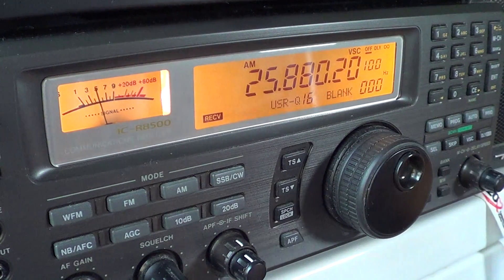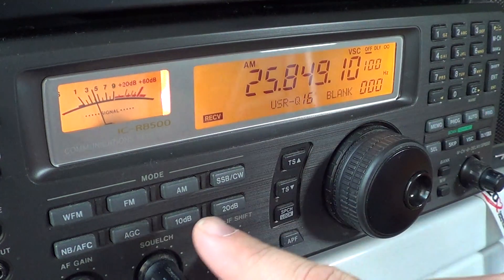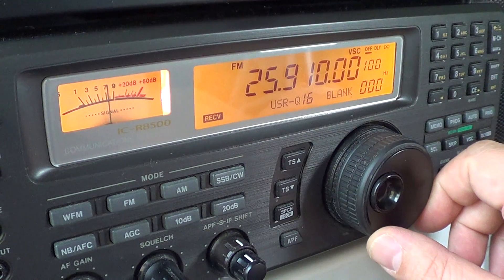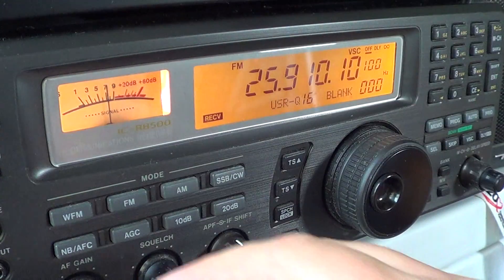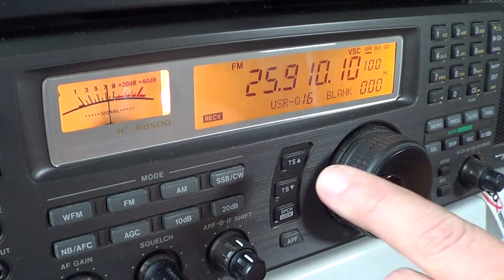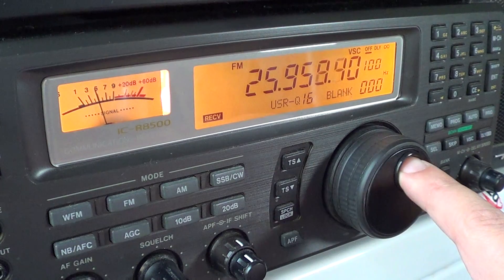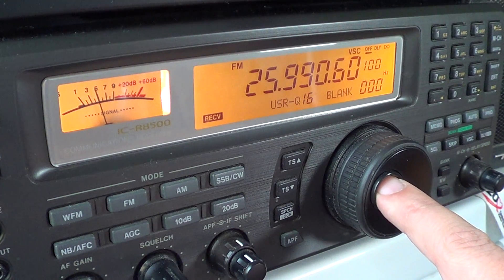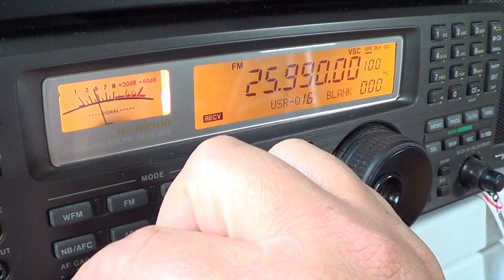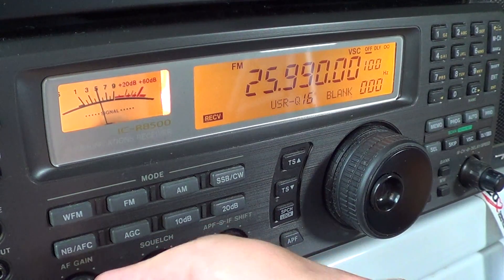I don't expect to hear much here, except starting at 25.8785 — you might want to try FM mode and try those studio-to-transmitter links. For example, here there is an FM signal, it just doesn't have any modulation, but this is a studio-to-transmitter link. 25.99 is another studio-to-transmitter link that I hear often from Texas. They don't seem to be modulated at the time, but these are basically FM signals that just aren't carrying audio right now.